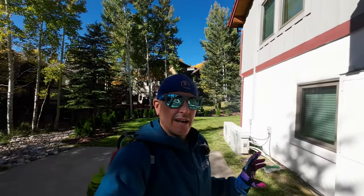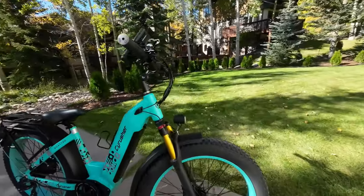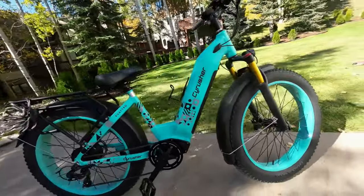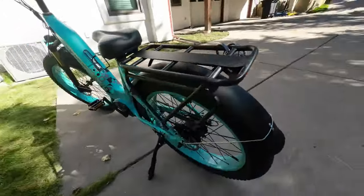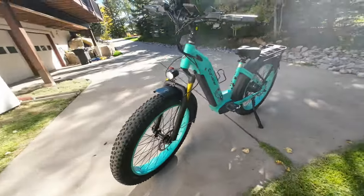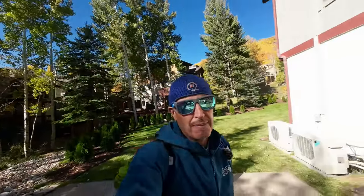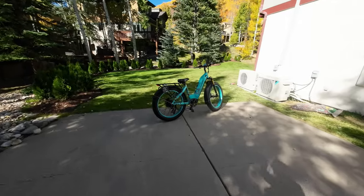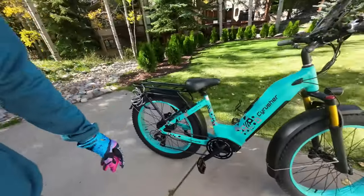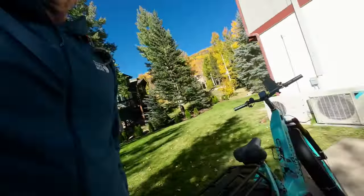That height range is unbelievable. This model here is the step-through version, and this is my favorite person in the world's bike. She takes it to yoga and rides it constantly everywhere — she has thoroughly enjoyed this bike all summer. So today on the Colorado Adventure Channel, we're going to take the Cyrusher Quattro 17 amp hour, 750 watt, 48 volt e-bike out on adventure and give you the full hardcore review.